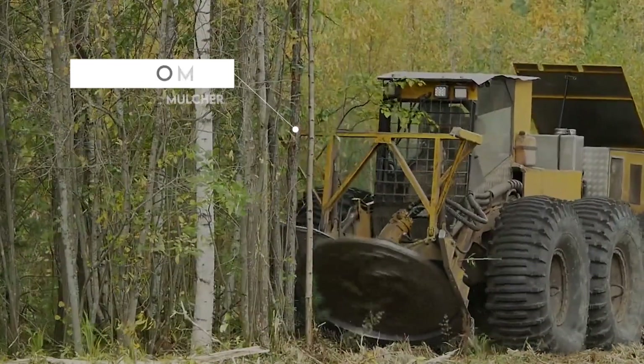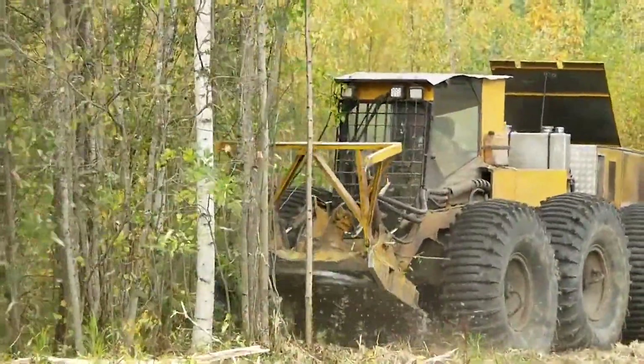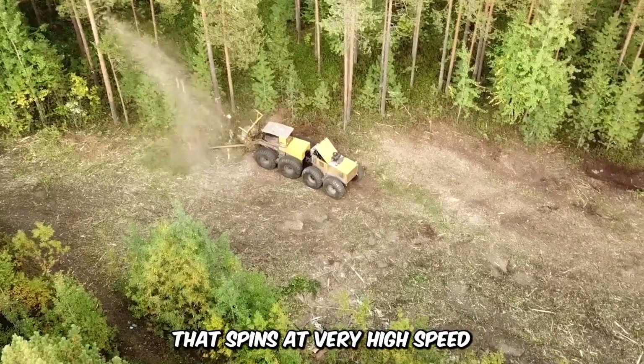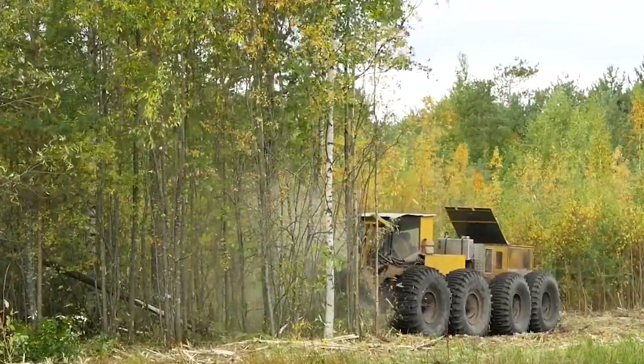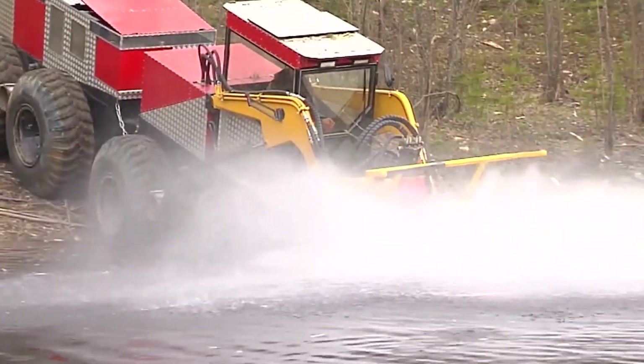This is the Trom 8 Mulcher, a powerful, self-propelled machine built to shred trees, shrubs, and other forms of vegetation. Its main feature is a heavy-duty rotor that spins at very high speed, creating a force that tears through vegetation and shreds them into mulch. It also features adjustable hammers and blades that can be put to work to achieve the desired output.